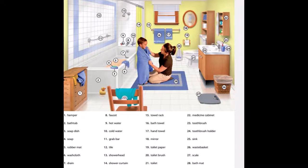13. Shower head. 14. Shower curtain. 15. Towel rack. 16. Bath towel. 17. Hand towel. 18. Mirror.